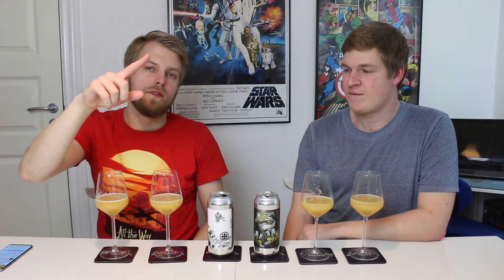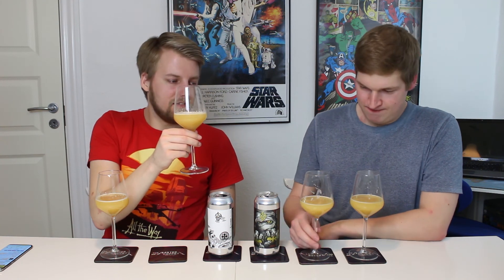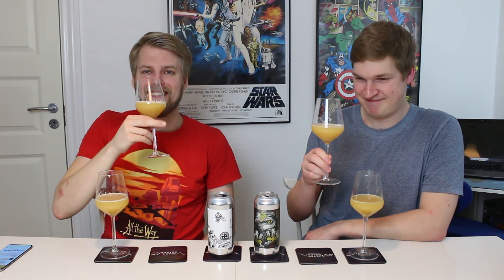If you were lucky enough to try either of these, let us know what you thought. As always, remember to comment, subscribe, check out the Facebook fan page, Twitter, and Instagram. Give the video a thumbs up if you enjoyed it and ring the bell for future notifications. Cheers to a delicious triple IPA that we're drinking way too fast. See you guys in another video.